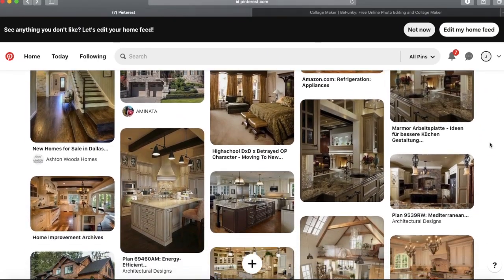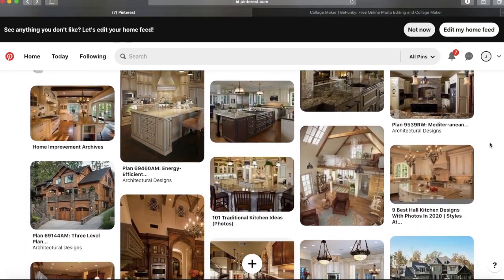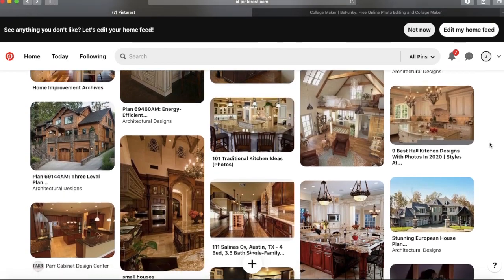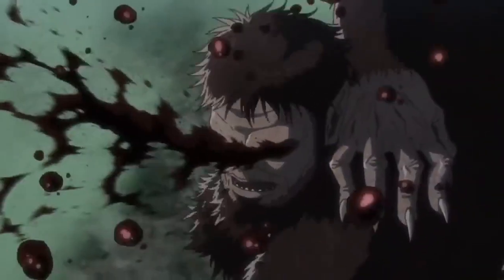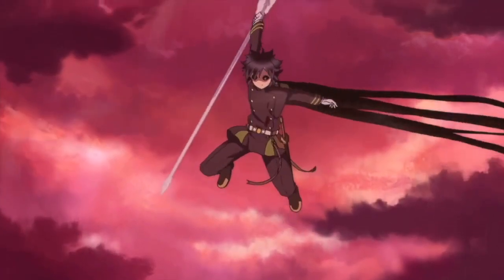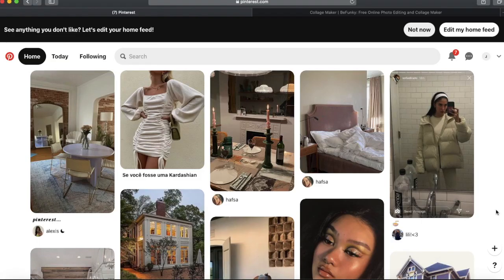If your Pinterest likes look like this, then you might have a problem — and that is okay, because I have a problem too. Hi guys, welcome back to my channel! You look great as usual. Like, I can't believe you're looking this good and I'm looking a mess.